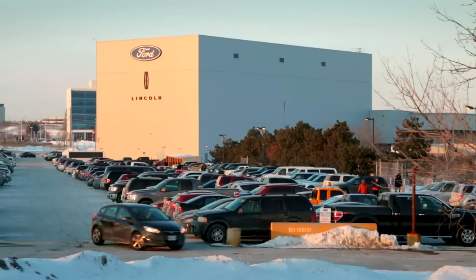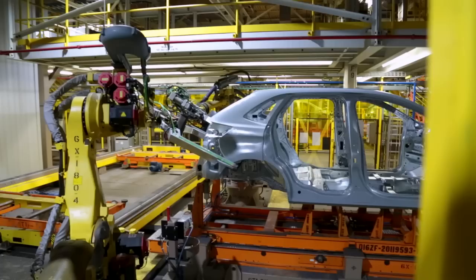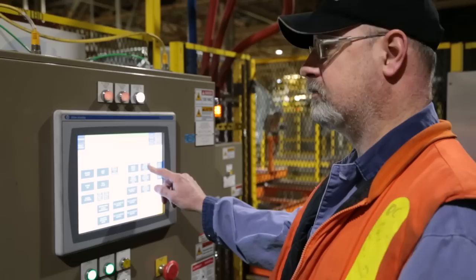Here at Ford's Oakville Assembly, approximately 4,500 employees come in every day to build the new Ford Global Edge. We're extremely excited about the product here, and we've done many things at the plant to help improve the processes to ensure we build a high-quality product for the entire world. We've invested about $700 million to transform the facility, and in addition, we've hired about 1,400 new employees that are extremely excited to build this product.